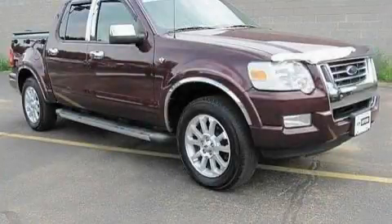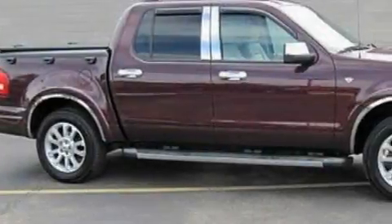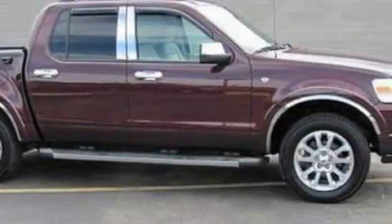This is a 2007 Ford Explorer for when safety, size, and space are of importance. It has a 4.6-liter, eight-cylinder engine and a six-speed automatic transmission.